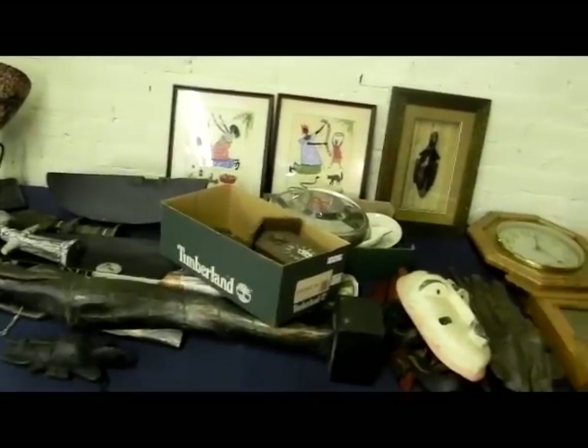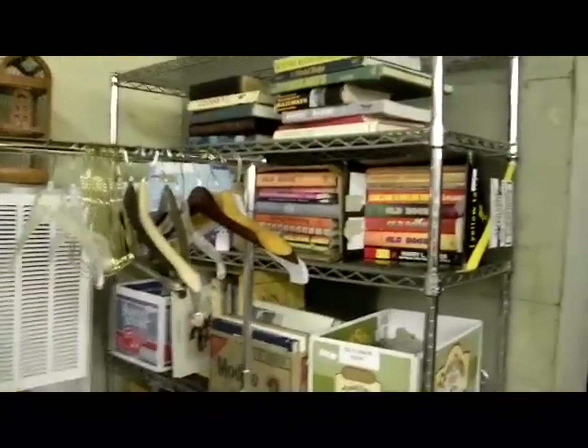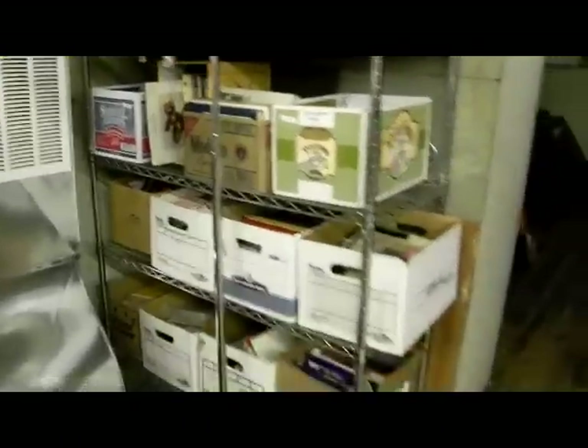Some neat little tribal African artwork. A collection of books — not huge, but a lot, including several reference books. I see railways, old books, all kinds of good stuff there. And a kind of neat little decorative birdhouse too.